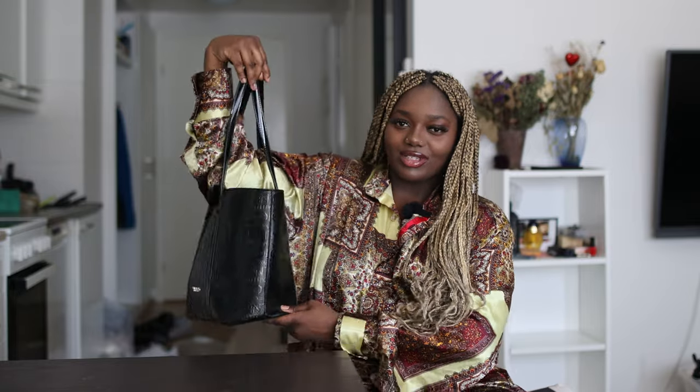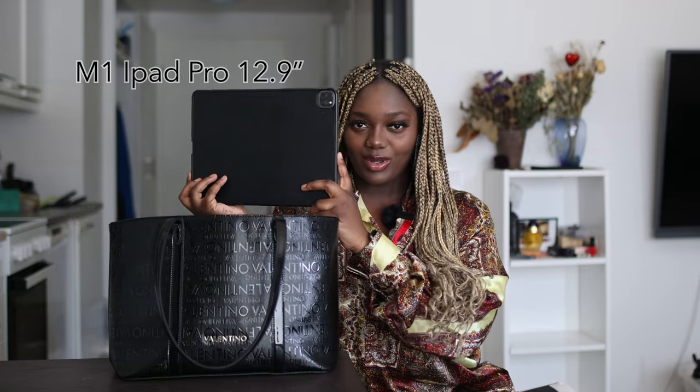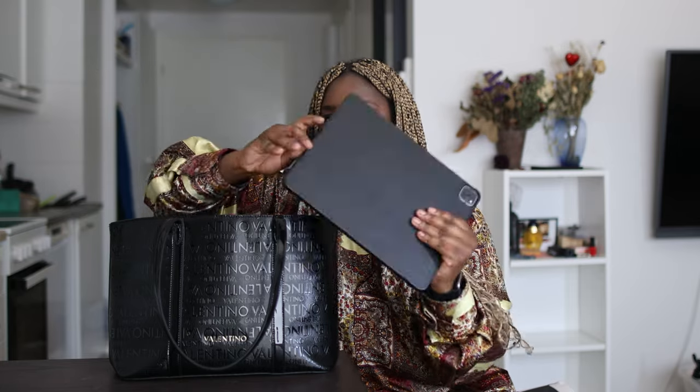I just love a good bag. I was never a bag girl but I feel like now I am. So let's see what's inside. First of all, because I'm a photographer — always editing, always checking stuff, maybe watching Netflix — I need my iPad Pro M1 12.9 inches.